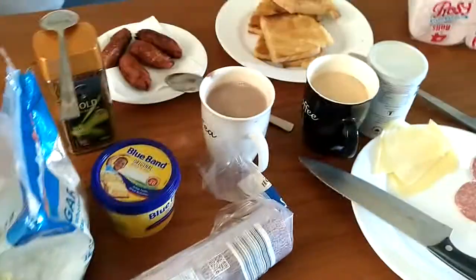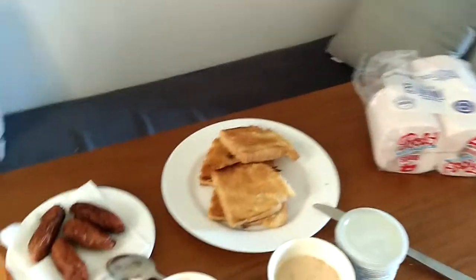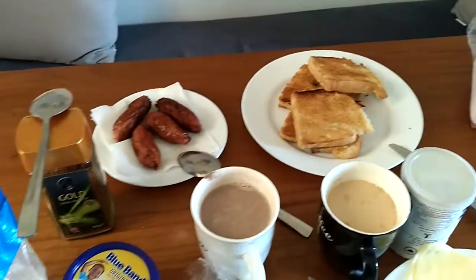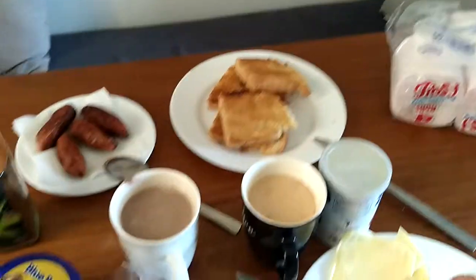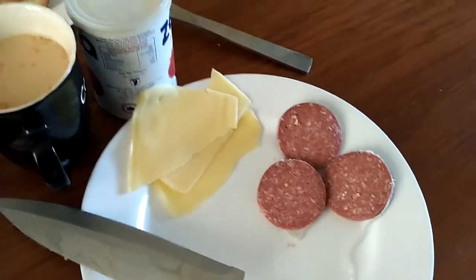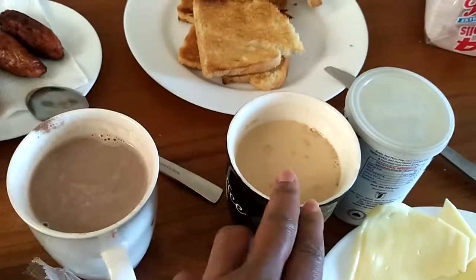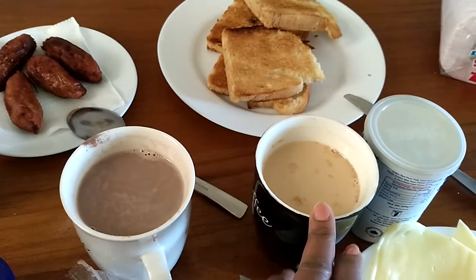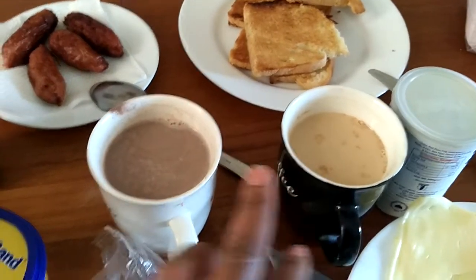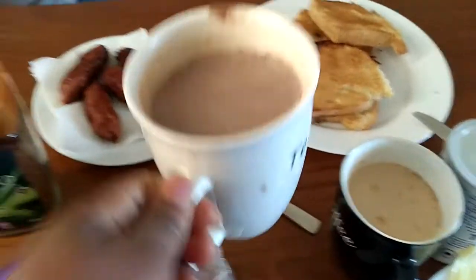Good morning! We are here at our breakfast table. We have a little bit of breakfast because we did not want to eat very much — we did not prepare eggs. So we have my favorite salami and cheese, and also a cup of tea — the local tea here, the Kenyan tea — and this is the chocolate drink for my daughter.